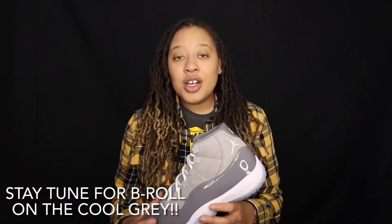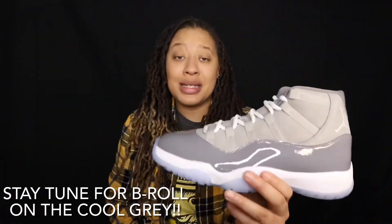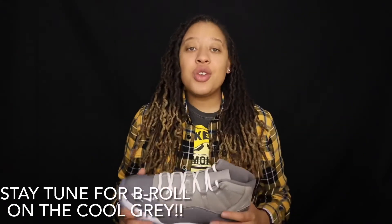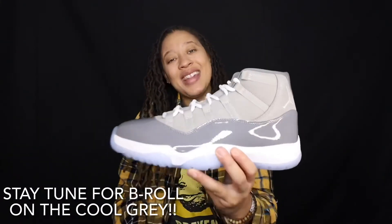Make sure you guys let me know down below in the comments if you want me to do an on-feet and show you guys some outfits to wear with these shoes. If you did take a dub you can see what to wear them with. Give this video a big thumbs up, and if you are new to the channel hit that subscribe button and join the sneaker gang. That's all I have for today's video — I will catch you in the next one.